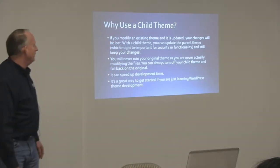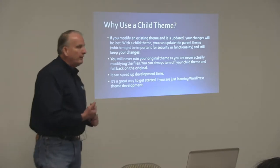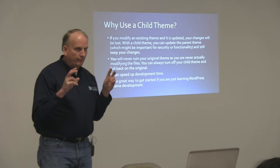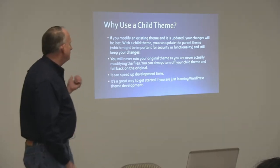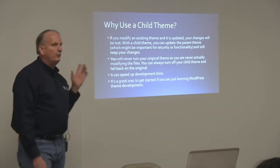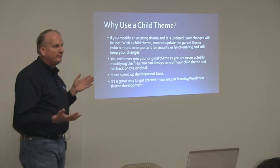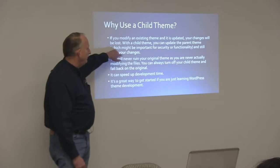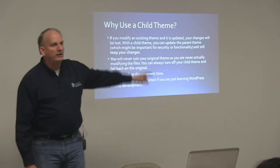So why use one? The main reason is that if you modify an existing theme — therefore the parent theme — and it gets updated, you lose everything. When you have a child theme, you can freely update the parent theme and you don't lose anything. Typically your updates are going to be security and/or functionality, and security is the biggest reason you need to update.